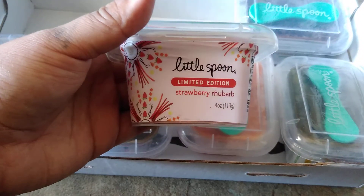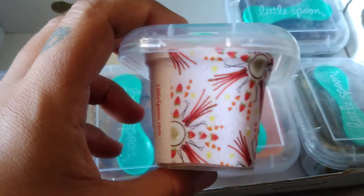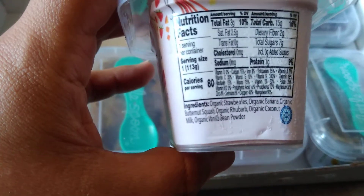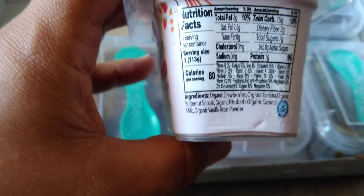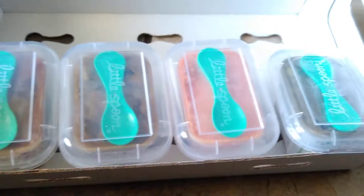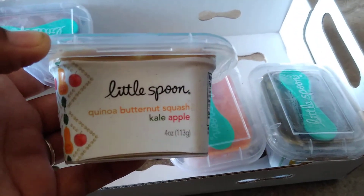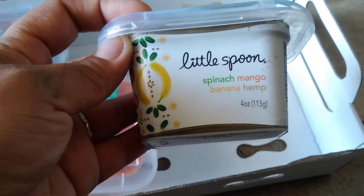Right now they have a limited edition strawberry rhubarb blend — very cute packaging, and it lists all the ingredients. That one has strawberries, banana, butternut squash, rhubarb, coconut milk, and vanilla bean powder. Other blends include blueberry chickpea spinach pear rosemary, beet banana mango, quinoa butternut squash kale and apple, coconut mango, carrot mango with coconut milk and turmeric, and spinach mango banana.